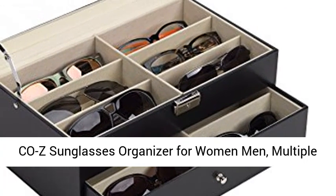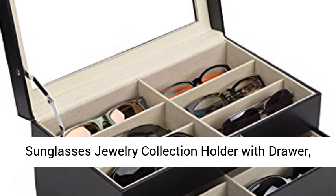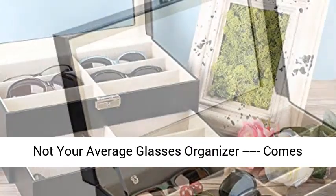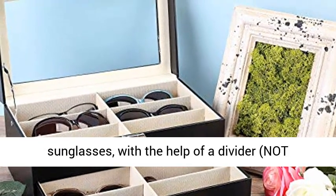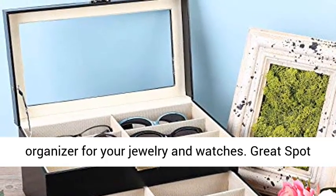Cozy sunglasses organizer for women and men — a multiple eyeglasses display case with leather multi-sunglasses and jewelry collection holder with drawer. This sunglass and glasses storage box comes with 8 or 12 compartments. Not your average glasses organizer — with the help of a divider (not included), it can easily be turned into a wonderful organizer.